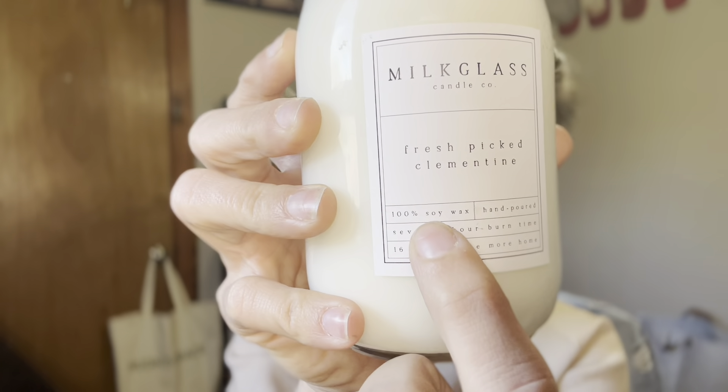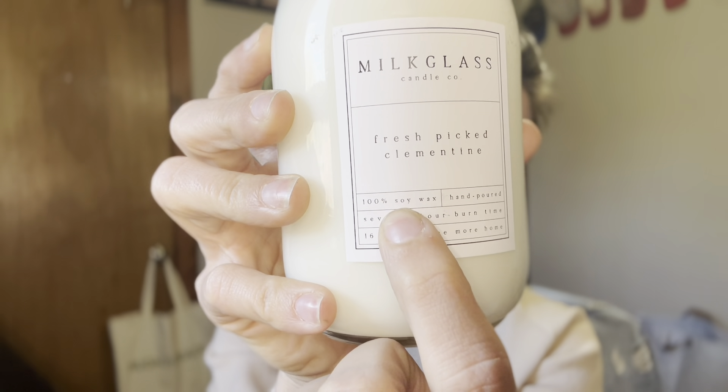First and foremost is the fact that Milk Glass Candle Company is 100% natural soy wax. This 100% natural soy wax is going to provide you with a clean burn. There's going to be no carcinogens and no emitted toxins when you burn your Milk Glass Candle Company candle. In addition to that, the fragrances used to provide the scent to the candle are all natural.